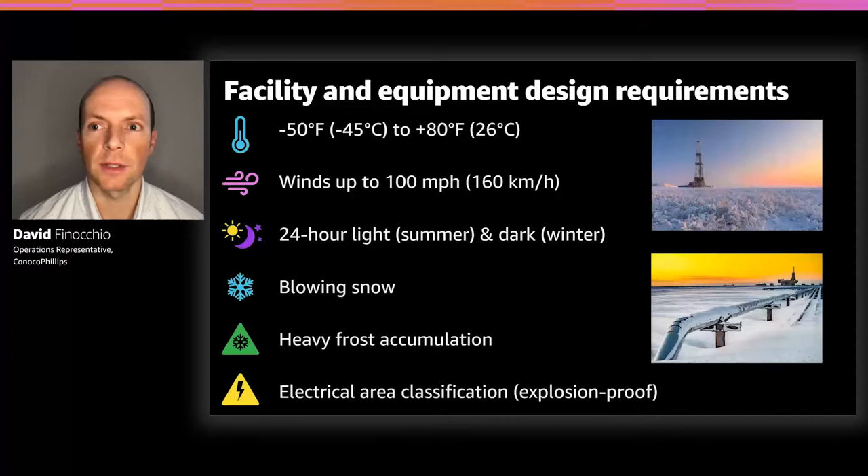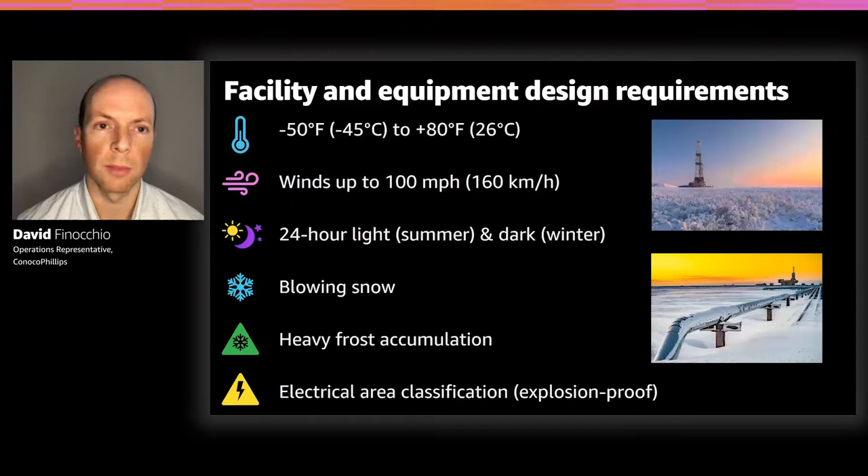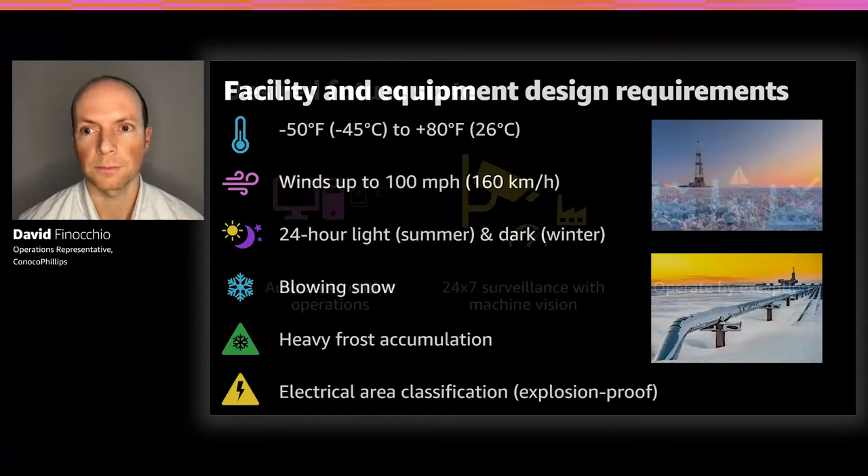The facilities and people in them are exposed to extreme Arctic conditions — temperatures as cold as minus 50, wind speeds up to 100 miles per hour, 24-hour daylight or darkness depending on the season, blowing snow, and heavy frost. Being in the oil and gas industry also means facilities handle flammable components, so people's tools, vehicles, and equipment cannot act as ignition sources and must adhere to electrical area classification requirements.